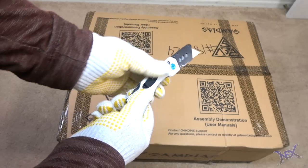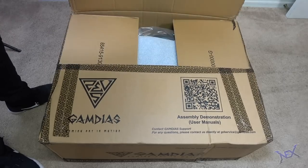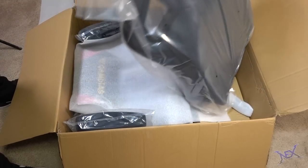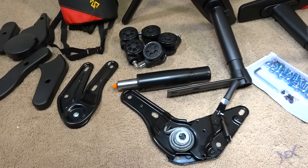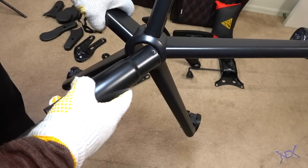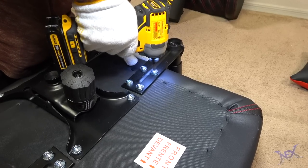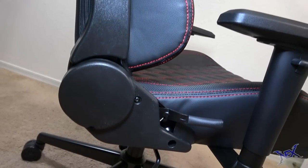Now let's move on to the GameDS gaming chair. This box was also heavy and big, but I love that because it means great quality. Just like with the desk, I started by taking out every single item and verified with the assembly manual that nothing was missing. Since I'm already an expert at building chairs, I was easily able to put this chair together, and my power tools did help out a lot in the process.